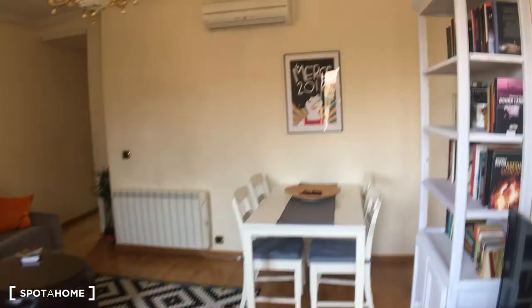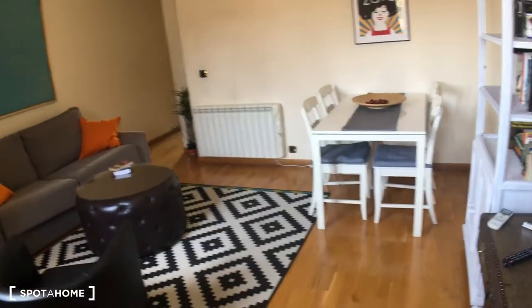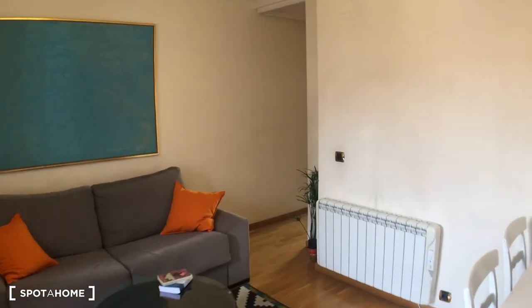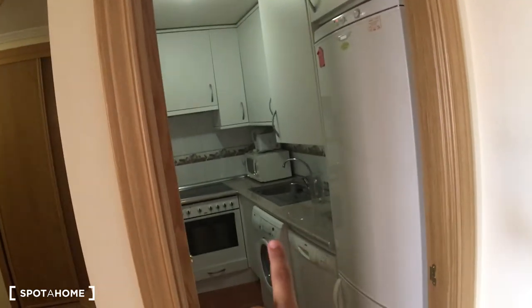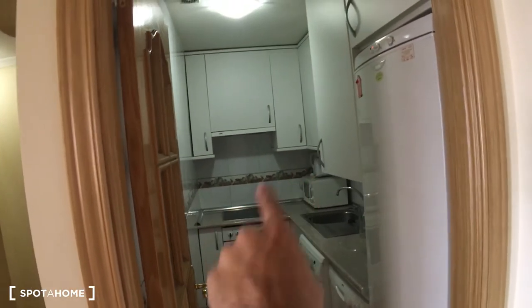Back inside, the living room also has an AC unit, which is super useful during the hot summer days. Now let's check the kitchen, which is right here — it's a little narrow but fully equipped.